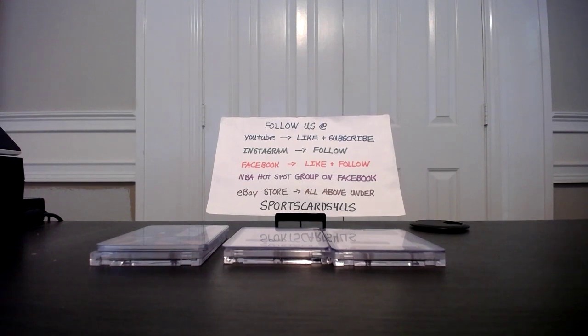Hello YouTube, this is Alan, also known as Sports Cards for Us, bringing you a recap video. This week, I just got in the brand new 2022 Select Football first off the line. I was able to get two boxes, got them last night, and I'm going to go ahead and let you know what I got.